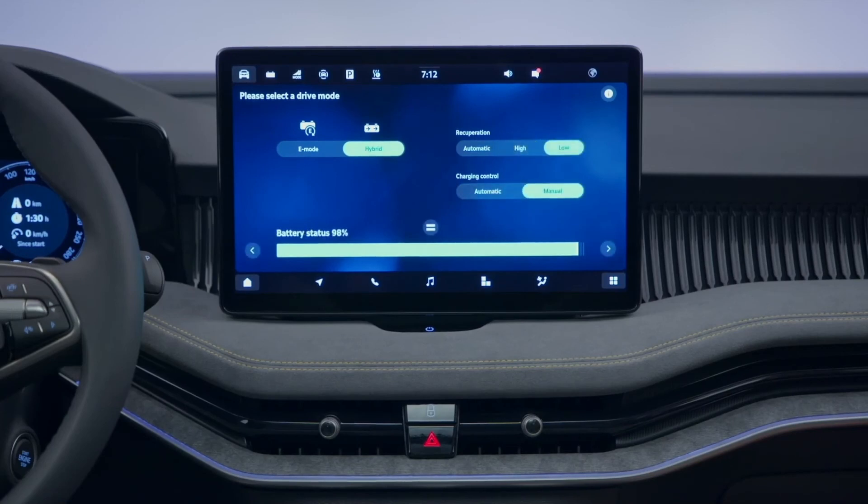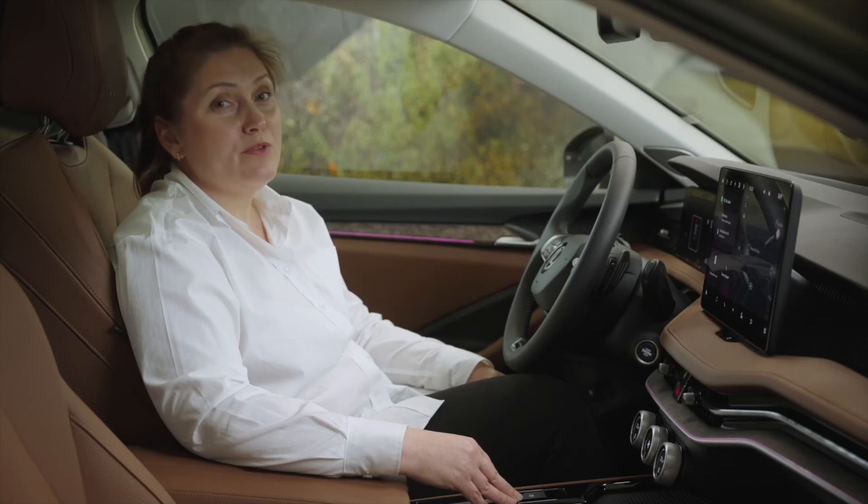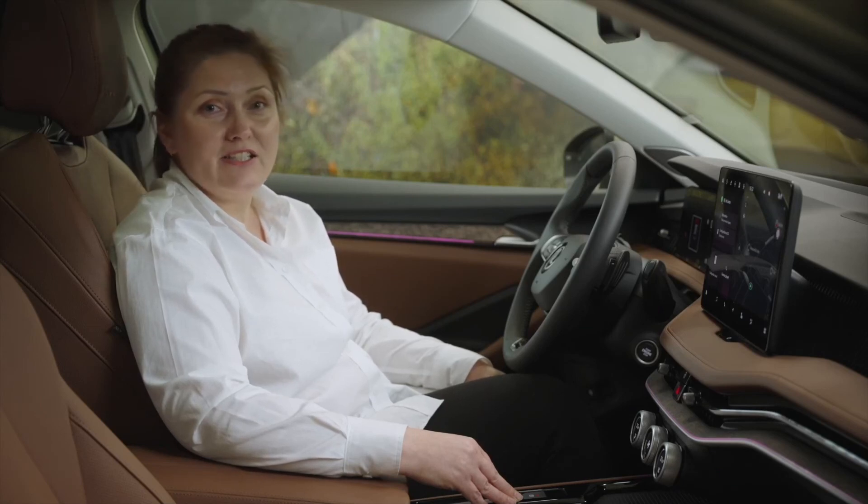In addition to mild hybrid engine options, all complemented by our smooth and responsive DSG gearbox as standard.